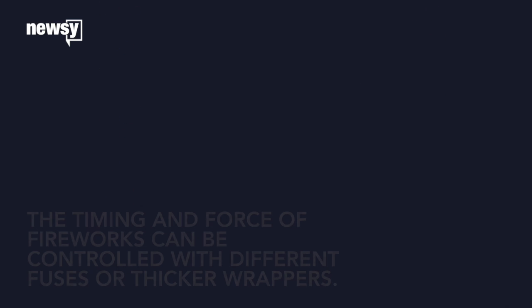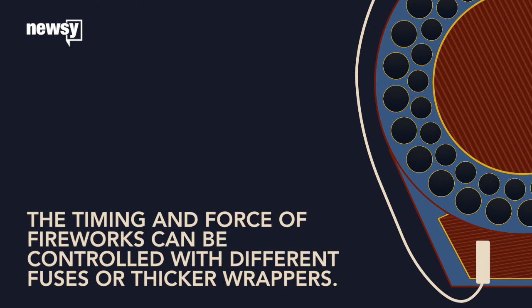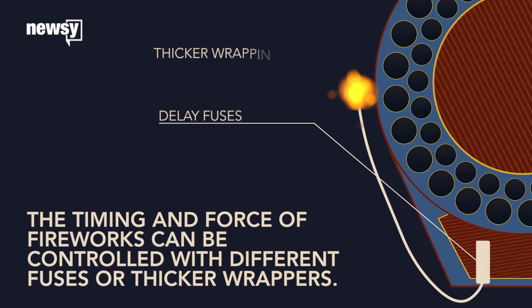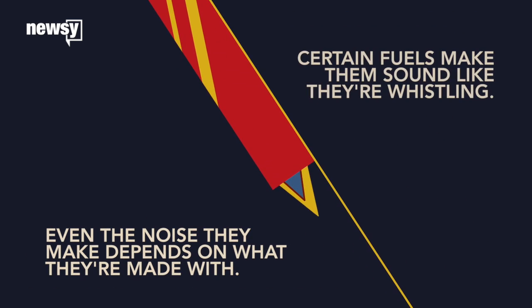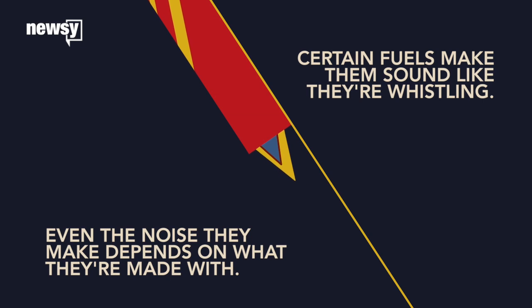The timing of what explodes when and with what force can be controlled with precise fuses and thicker wrappings. Even the noise they make can come down to what they're made with — certain fuels, for example, can make flying fireworks sound like they're whistling.